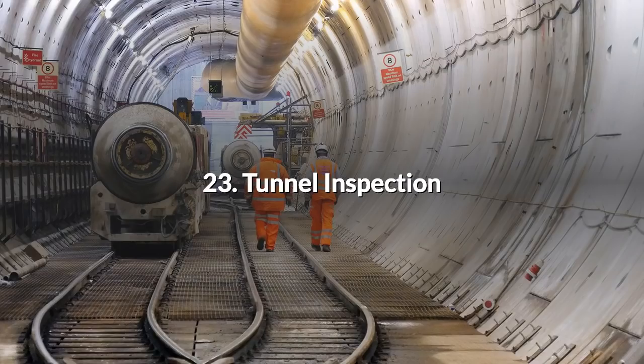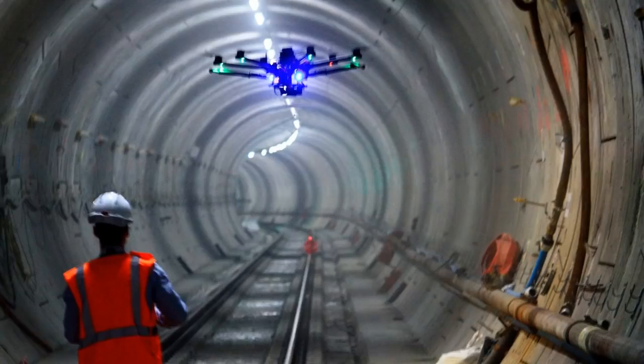23. Tunnel Inspection. Did you see the footage of the Crossrail tunnels on the news just after they had completed the main section underneath London? They sent a drone through them to show what they had achieved. The tunnels are very large so flying a drone within them is not difficult, but UAVs could also be used to inspect smaller tunnels.